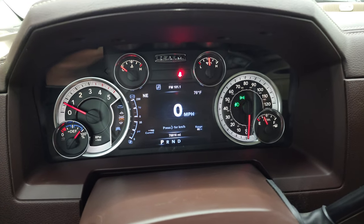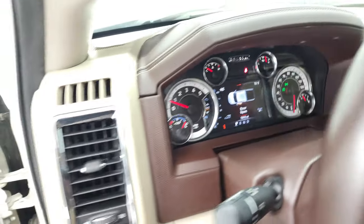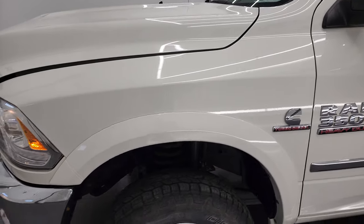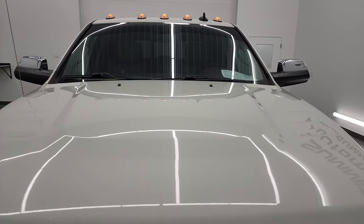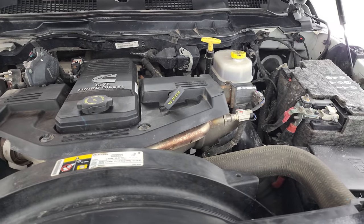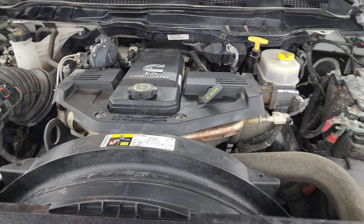It starts right up with no check engine lights or anything like that. I would personally like to thank you for checking out the video and hopefully from this HD video you've been able to verify the quality, condition, options, and cleanliness of this truck all the way around. Under the hood we have the 6.7-liter high output Cummins diesel — today it's very clean and runs very smooth. This truck has been fully safety inspected by our service shop with a fresh oil and filter change, all the fluids have been checked and topped off, and this truck is 100% ready.